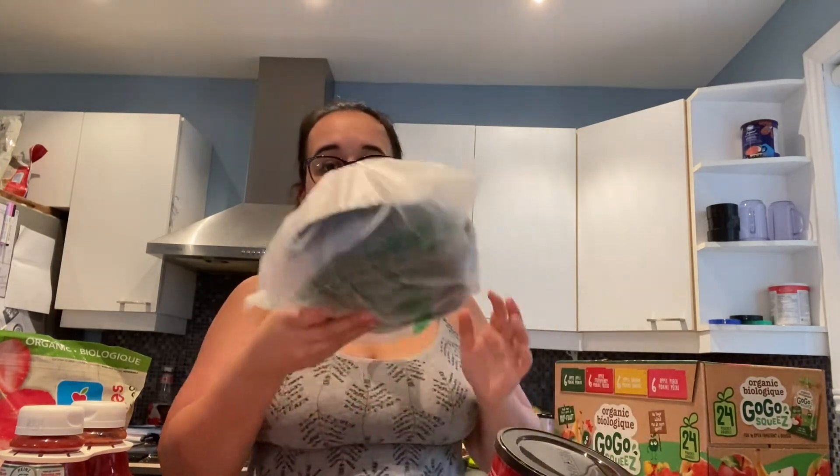I got a rotisserie chicken for $8. What I do with rotisserie chicken is I shred it all up, bag it into little baggies, and keep some for pizzas, salads, chicken pies, whatever I need. I bag them separately and it's great — $8 for this.